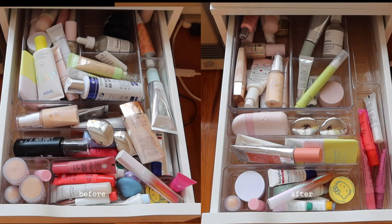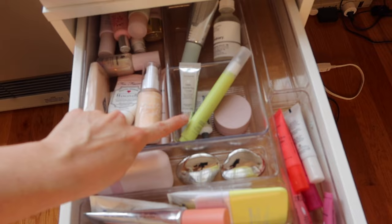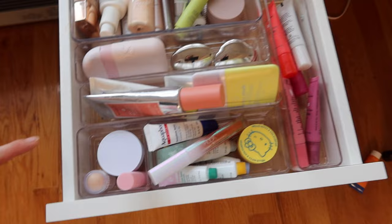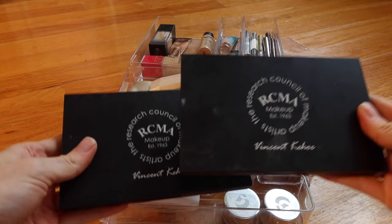The way I organized the primers drawer: we have dewy/glowy primers in the back, blurring primers, skin prep items, eye prep items, a few randoms including hand cream and lip products, sunscreens, blur products, and lip prep products.